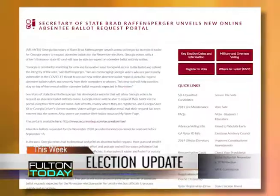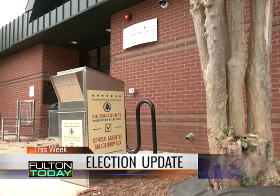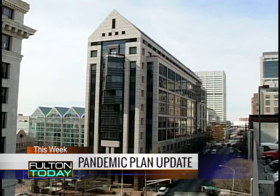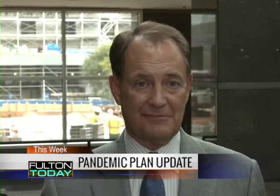Happening this week in Fulton: there's a new absentee ballot request portal for the November 3rd election, with important information for those planning to vote by mail. There are also a number of polling location changes for that big November election. I'm Douglas Bell and I'll have a rundown of the location modifications. And more than six months after the pandemic began, county officials assessed the plan moving forward. Those stories plus an update on the county's effort to get people back to work and production companies back to filming on this edition of Fulton Today.